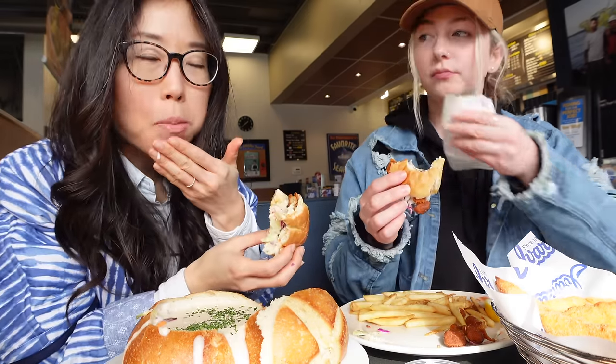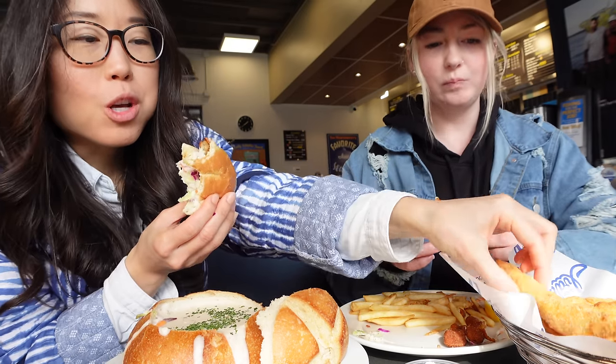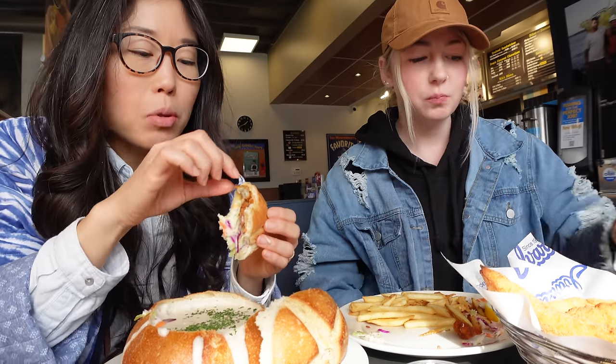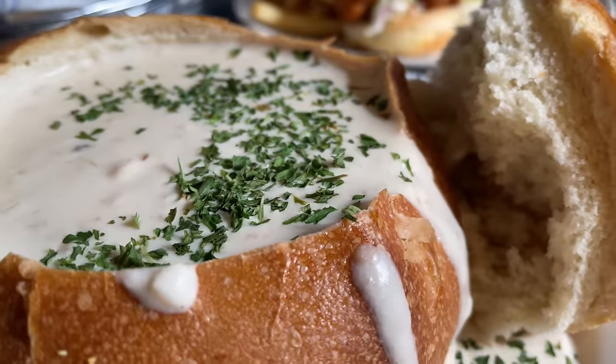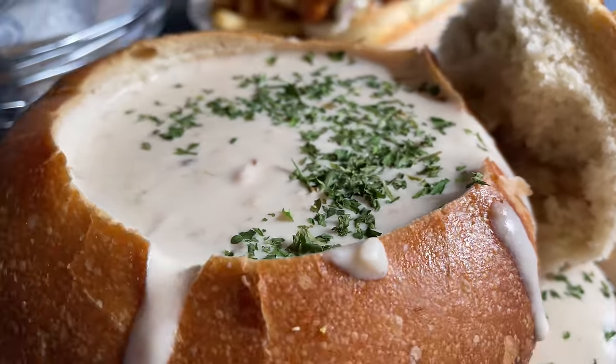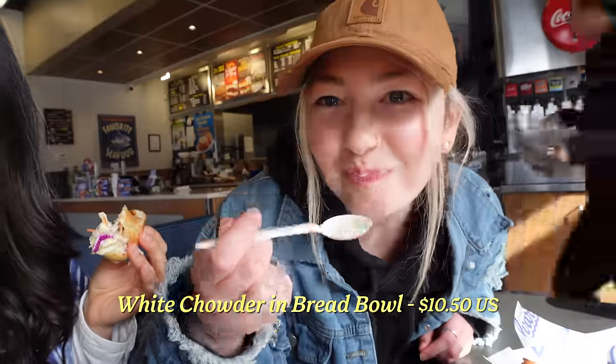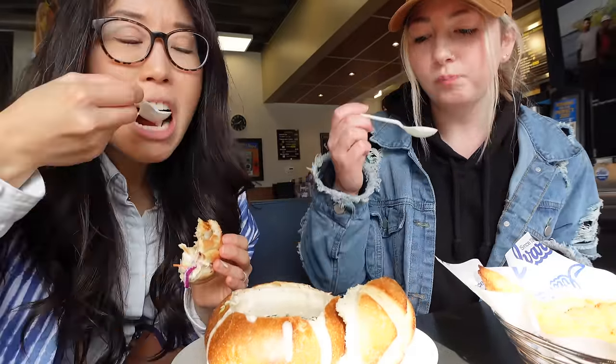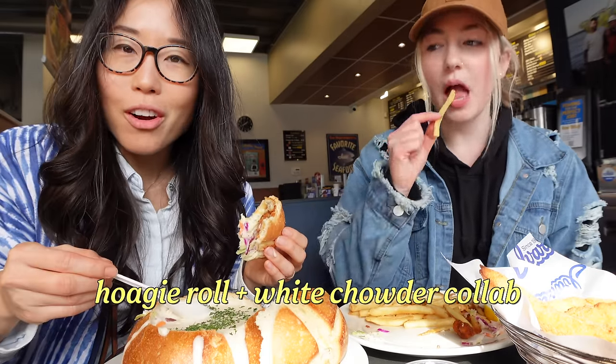If all your lobster pops out and it starts to get lonely in the bun, you could pop in a fish and chip. Personally, I like having the lobster bits by itself — if you put in the bread, the bread dilutes the goodness. Would you like to try some of this chowder? That looks like a pool, like an infinity pool almost. That's so creamy. Once you start running out of the lobster, you can dip it into the clam chowder.